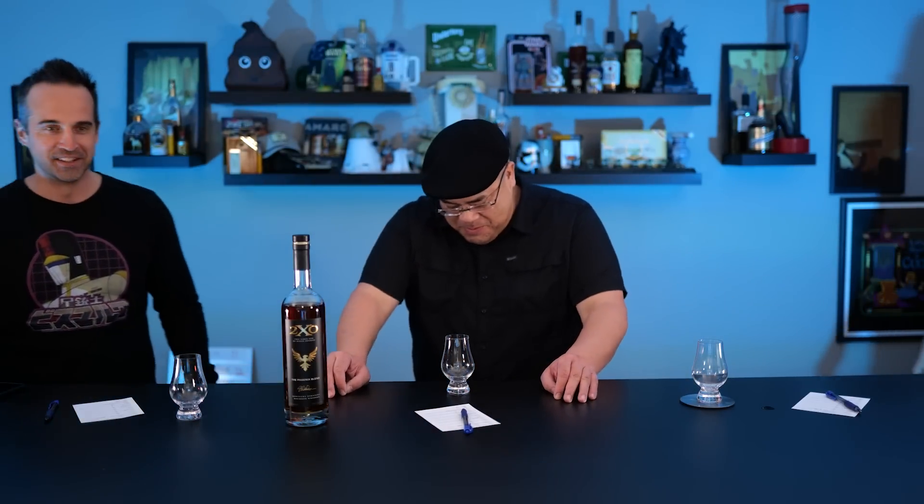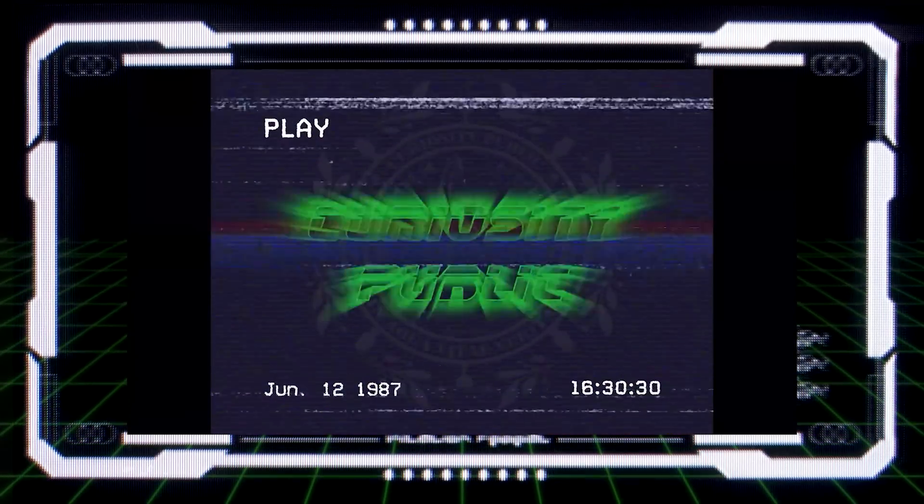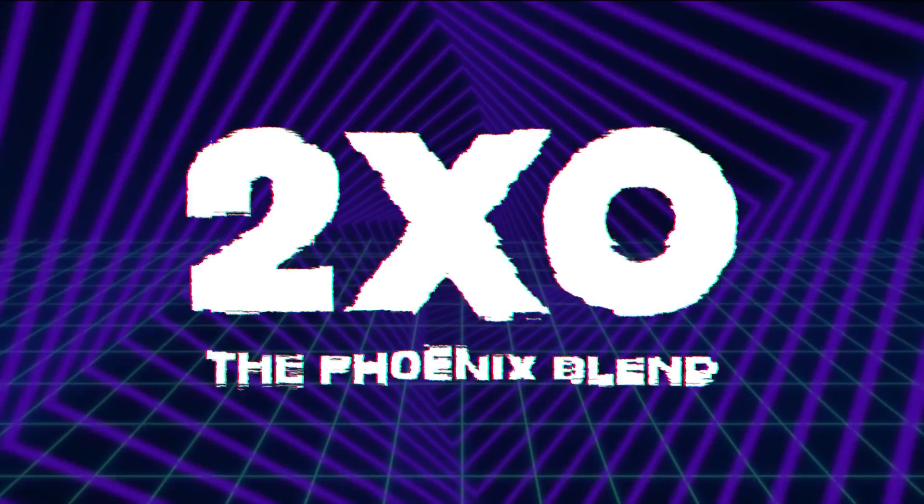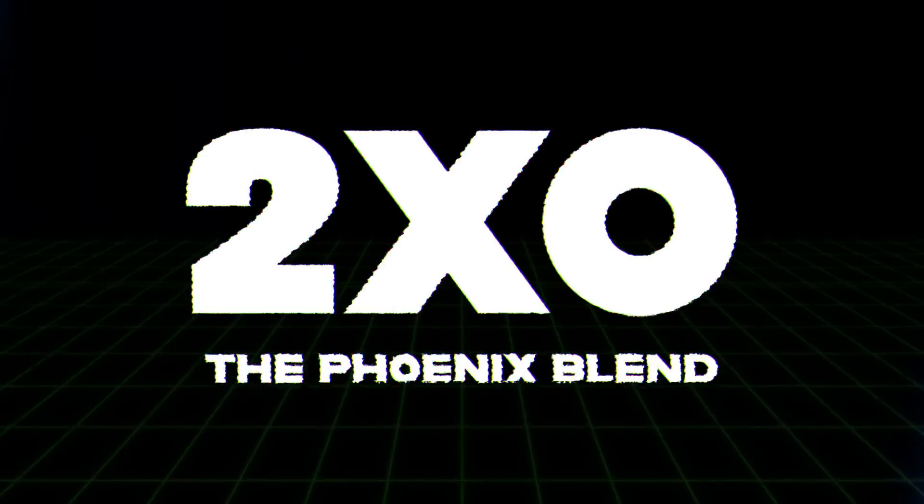I don't know why that's so funny. It shouldn't be funny at all. He's literally in pain. What are you laughing about? I'm laughing at your pain. Welcome to Curiosity Public. My name is Dutch. My name is Jolt.